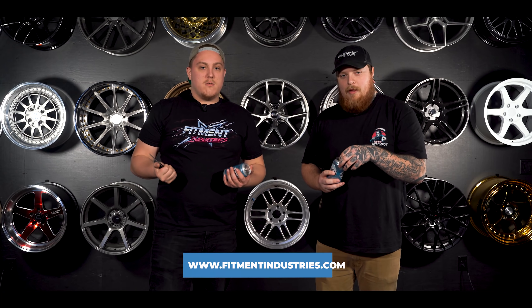All right, you know the drill. Wheels, tires, suspension — Fitmentindustries.com, baby. Let's get to it.